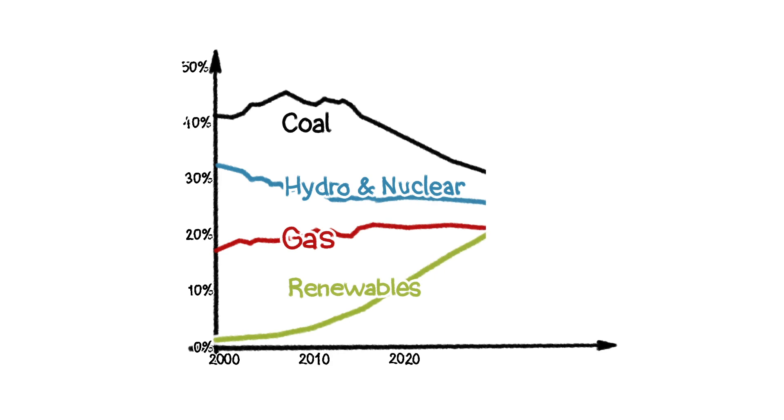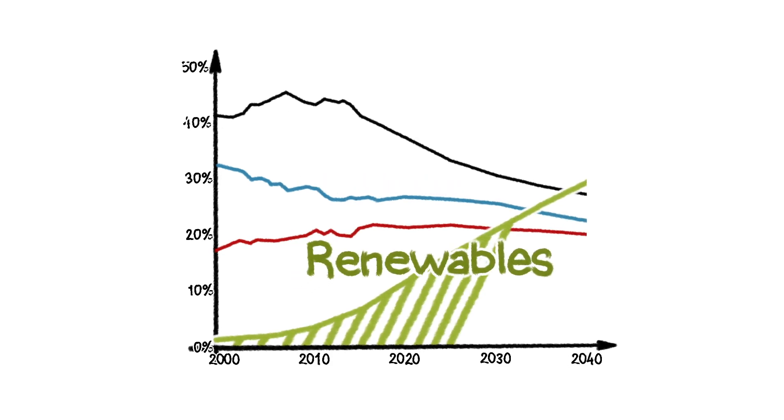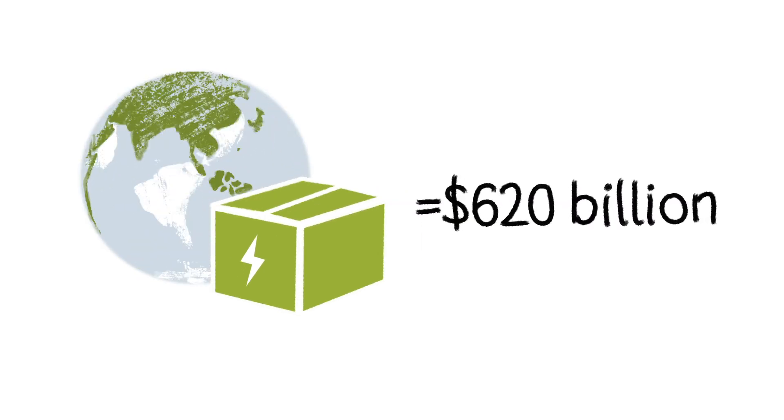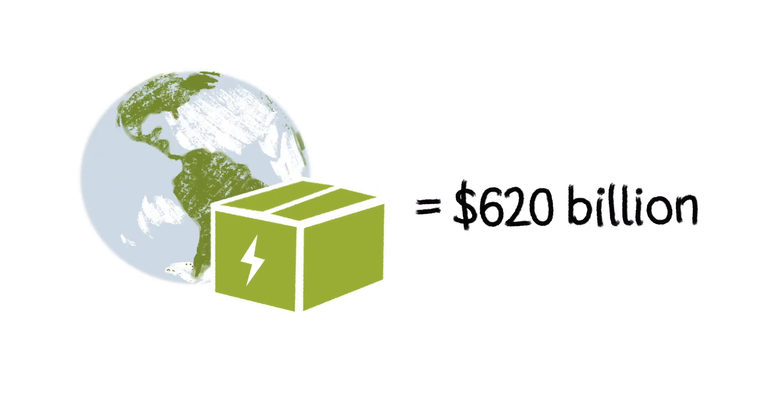Within 20 years, renewables will be the world's single largest source of power generation. As a result, Bloomberg New Energy Finance estimate the global energy storage market will be worth $620 billion by 2040.